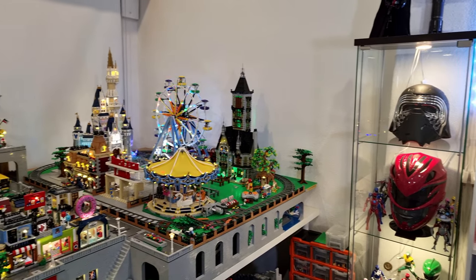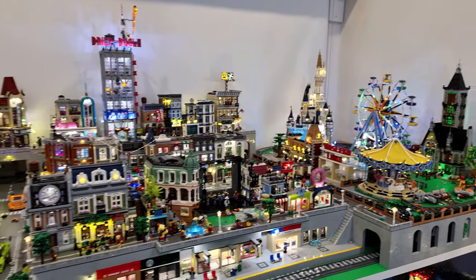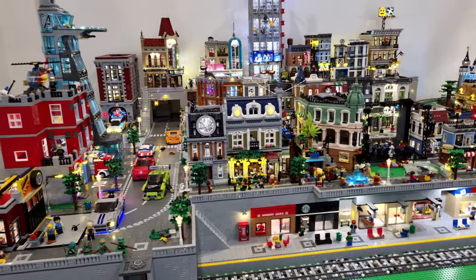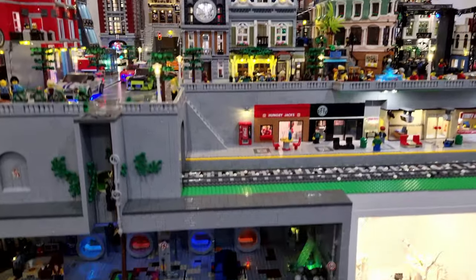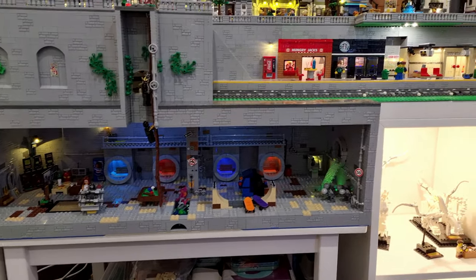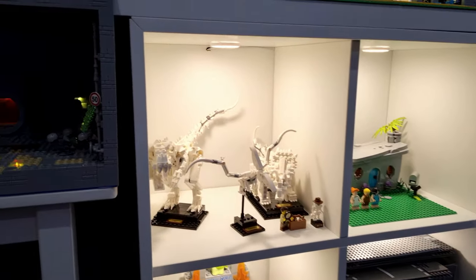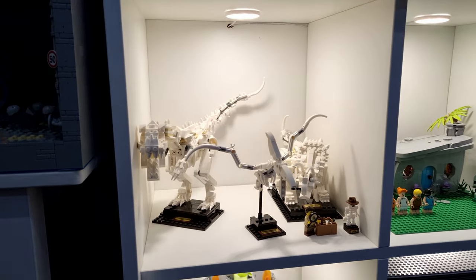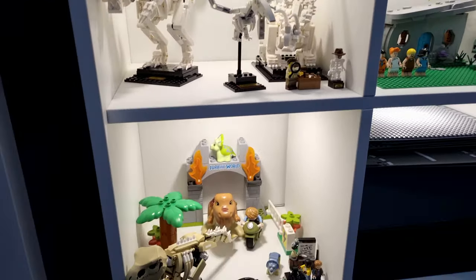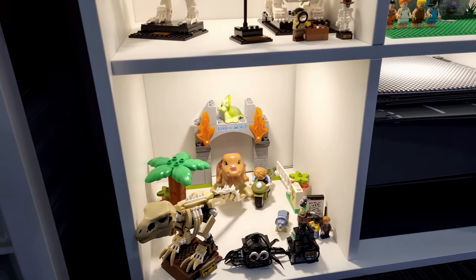Just next to the cabinets, to the back end of the Lego room, we have the Lego City. We have plenty more updates to come on the Lego City, but we'll show that in the next video. Below the Lego City, we have the Ninja Turtle Lair. I also have another shelving unit underneath here which has my dinosaur fossils, the Flintstones set, and I've also started displaying some of my son's Lego that we've been building together.